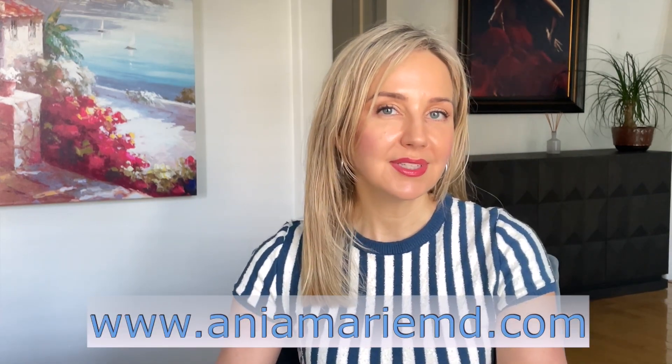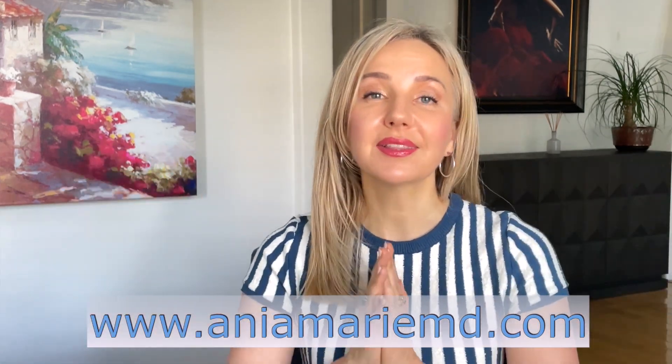If that interests you, don't forget to like, subscribe and share with your friends to help my channel grow. I would love it if you did that.